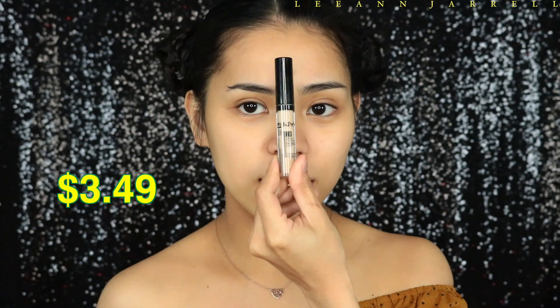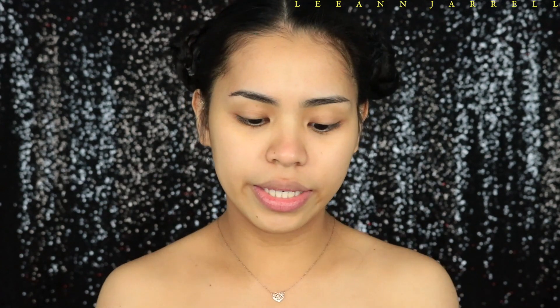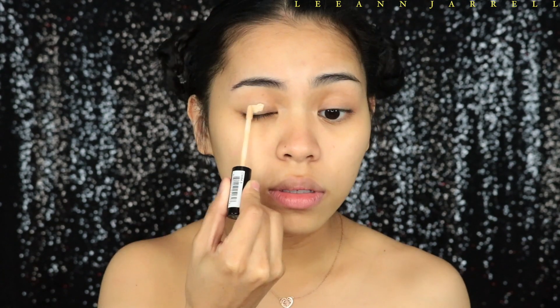We're gonna start with our eyes. I'm gonna prime my eyes using the HD Studio Photogenic Concealer in shade 4.5. I do like this concealer — it covers the veins on my eyelids and my under-eye area as well. For those of you looking for full-coverage concealer, it is not that type — just throwing that out there right off the bat.